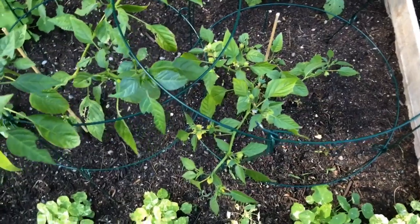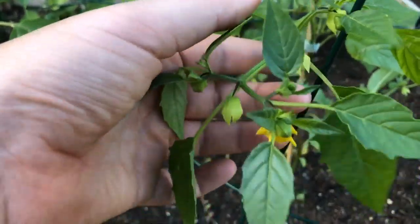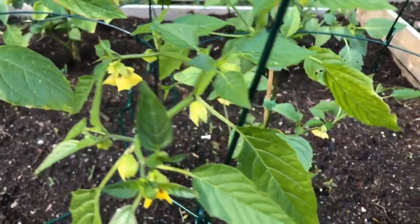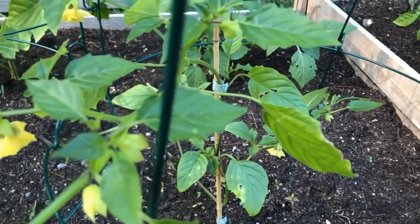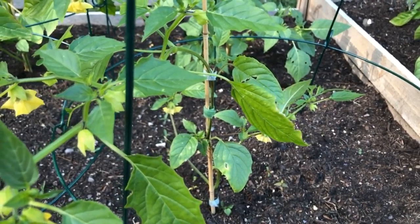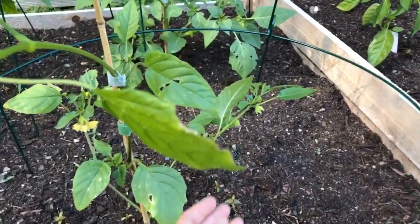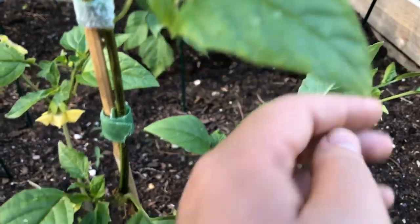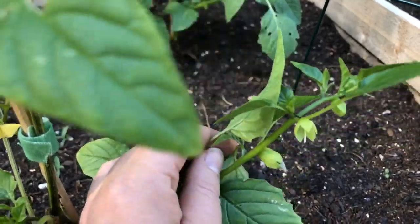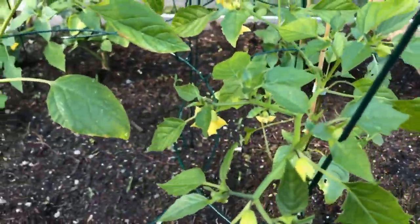These guys are doing very well. This one here set first — you can see we've got some nice tomatillos setting fruit. This will be flush one, and flush two will probably be the next blooms. They are markedly smaller than the ones I had at home when they started blooming and setting fruit. That one over there is the biggest one and will probably be our first out of all of them.